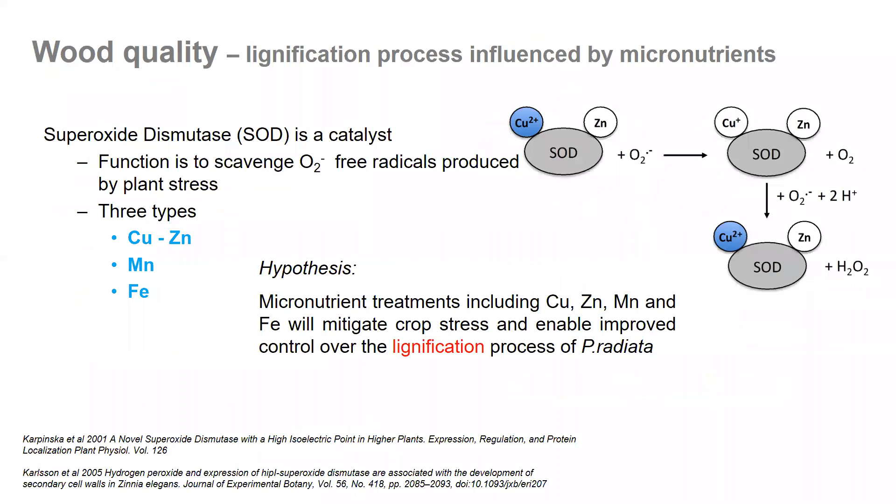Wood quality is another way we can influence lignification processes using micronutrients. There's a complex compound called superoxide dismutase, which is a catalyst whose function is to scavenge free radicals produced by plant stress. There are three types: the copper-zinc combination, a manganese combination, and an iron combination. So if we applied a treatment using these micronutrients — copper, zinc, manganese, or iron — we might be able to mitigate crop stress and improve control over the lignification processes in radiata.